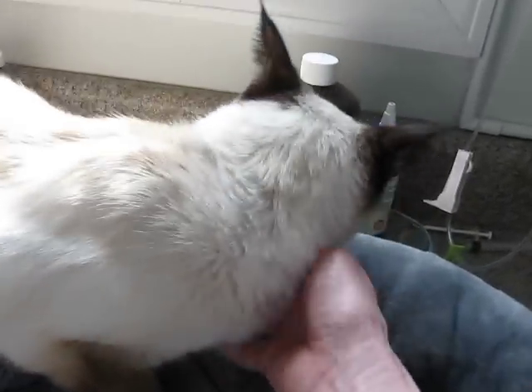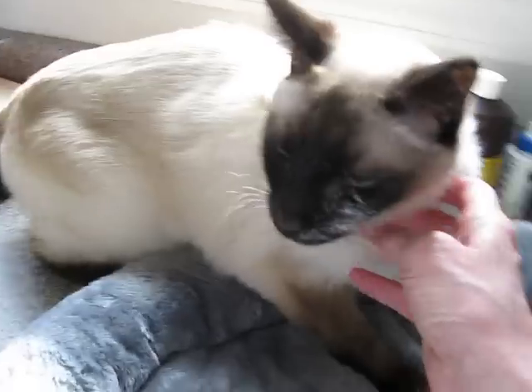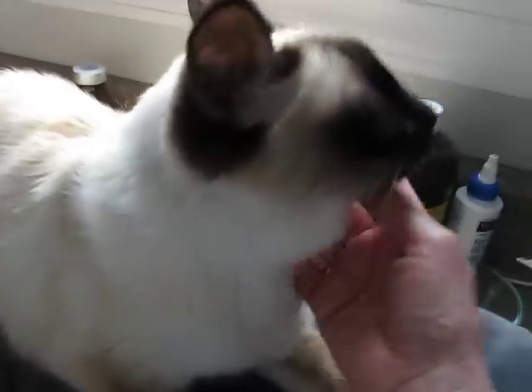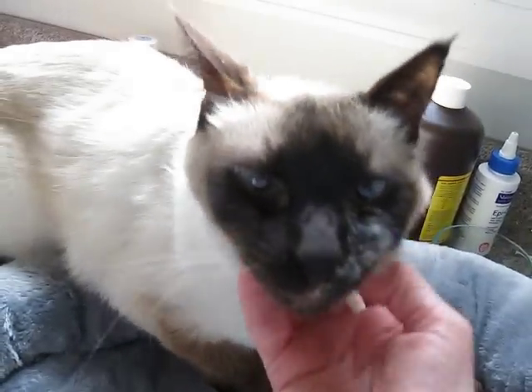The vet recommended that when she gets settled in, four to six weeks, possibly redo the test. But otherwise, everything seemed very normal. No signs of any compromised kidneys or anything like that, which is not uncommon for an older kitty. And we consider her older since she's around 10.